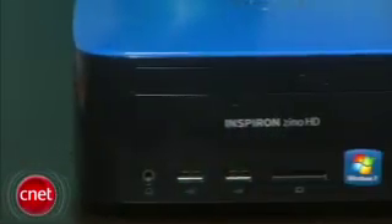Our review unit comes in at about $470. For that, you get a standard depth DVD burner, a pretty low-end Athlon dual-core CPU, a 320-gig hard drive, 3 gigs of memory, and an integrated video chip.